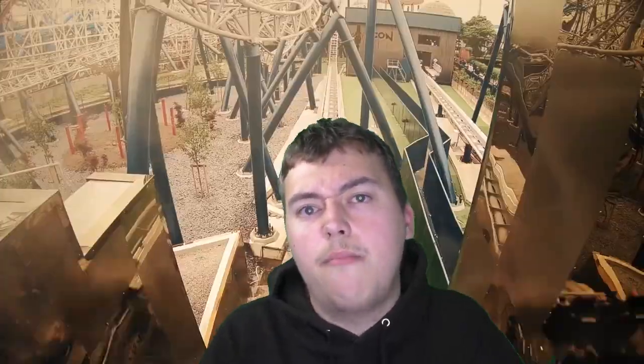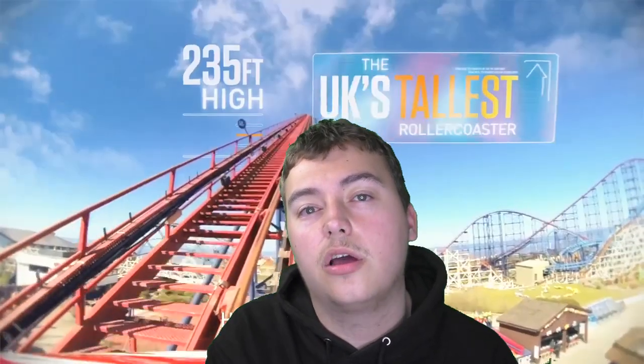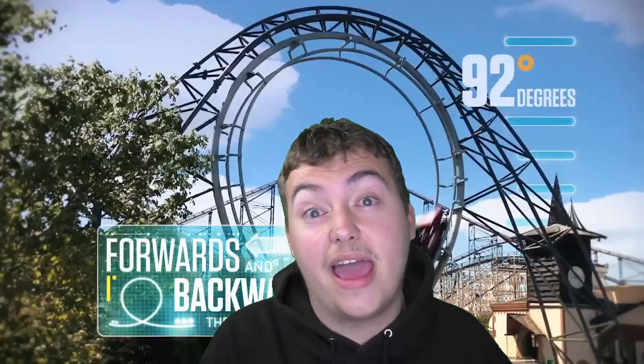I remember riding Valhalla a couple of times when I was at the Pleasure Beach in 2016. Fingers crossed, if all goes to plan, I'll be at Blackpool for the opening weekend next season in February. And fingers crossed Valhalla will be open by then — if not, I'll probably do a return visit just for Valhalla whenever that ride reopens.